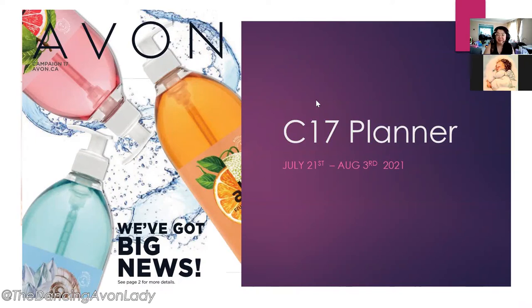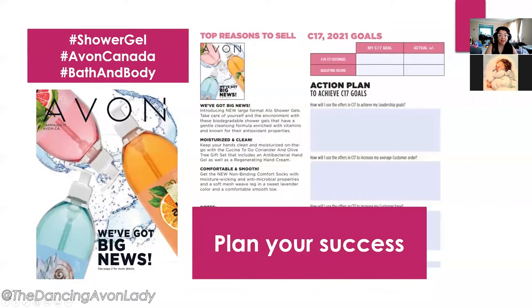Hey guys and welcome to our Campaign 17 Planner which runs from July 21st to August the 3rd. This campaign is exciting because there is the brand new Campaign 17 large size of the aloe shower gels. So here it is.